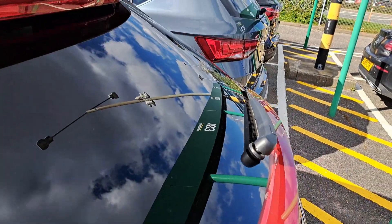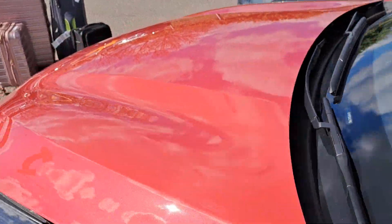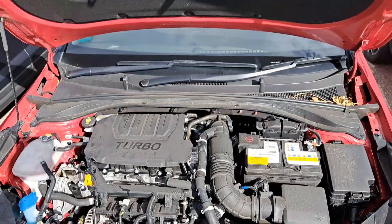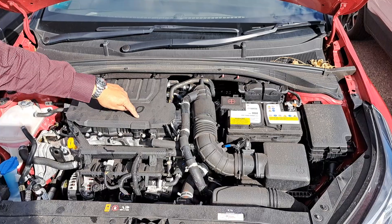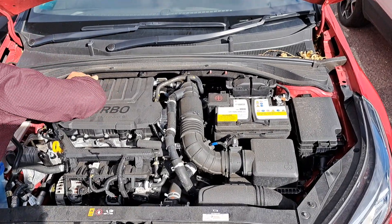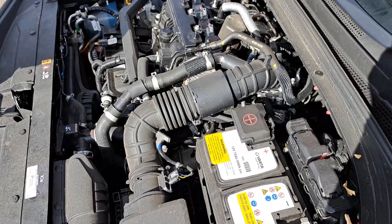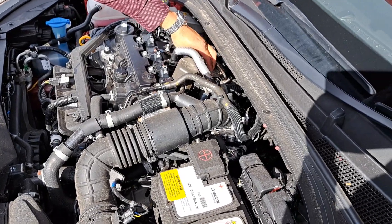Let's have a look at the powerhouse under the bonnet. Not sure what the exact engine displacement is, but it is a turbocharged petrol engine. Looks to be four cylinders. I think this might be their 1.4 litre turbo unit — you can see the turbocharging net, and this is where the turbocharger is located.